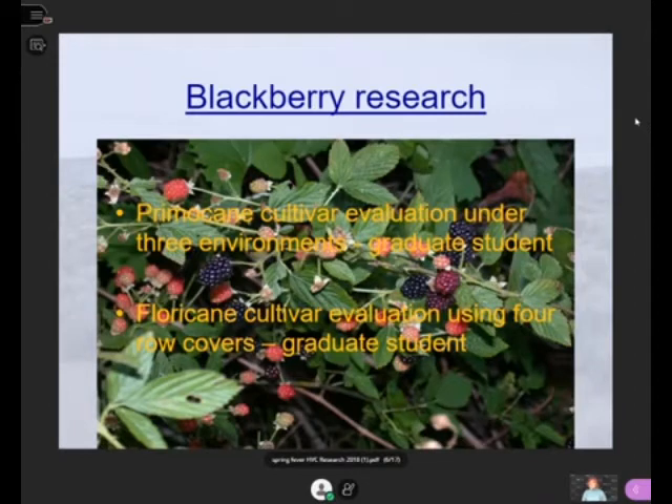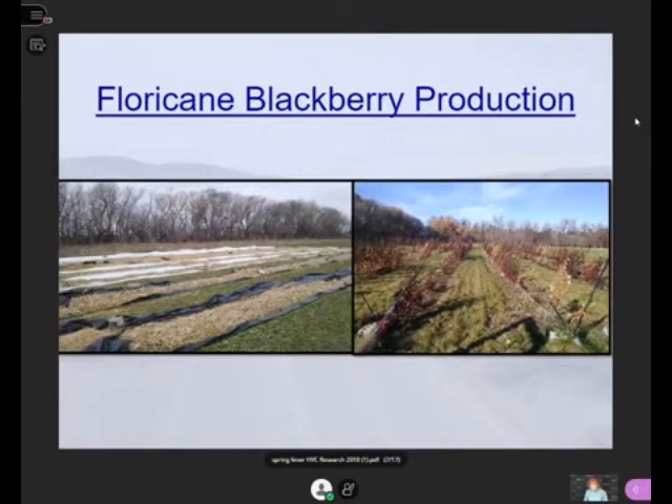With floricanes, they can't take the cold temperatures we have here in North Dakota, so you have to do something to protect them. We were making row covers and used a rotating cross arm system that allows you to lay the canes down and then cover them. Some of the work showed that primocanes over winter can't survive down into the mid-teens temperatures — and we get way colder than mid-teens.